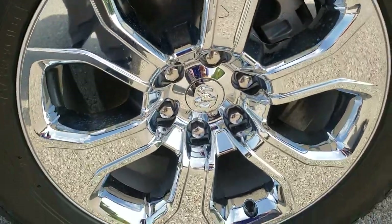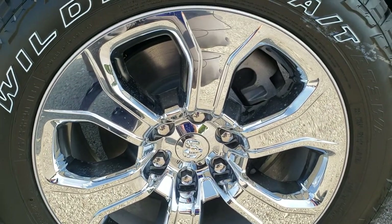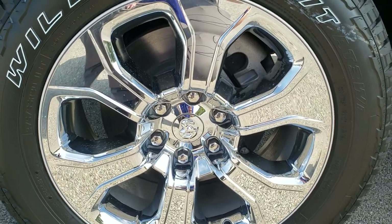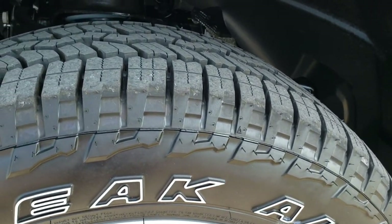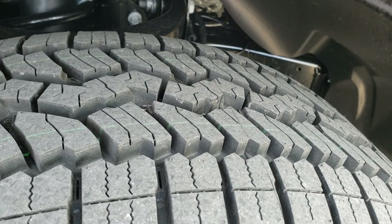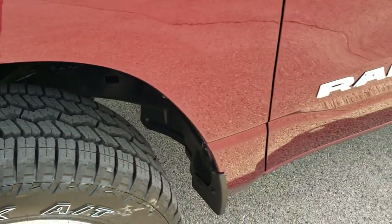This particular truck has the 20 inch factory alloy rims with the chrome covers — a really good looking rim, I haven't seen this particular rim on many Rams. It has Falcon Wild Peak tires, 275/55 R20s, with kind of an all-terrain tread pattern, a little different than the Bridgestones that come on these trucks.